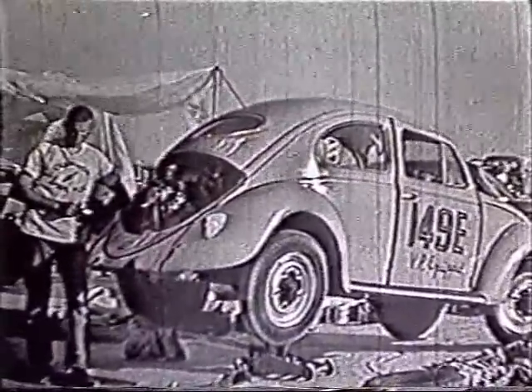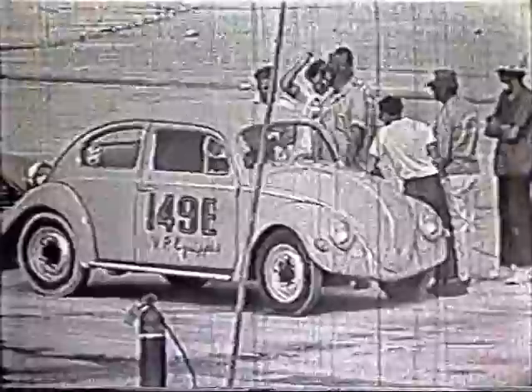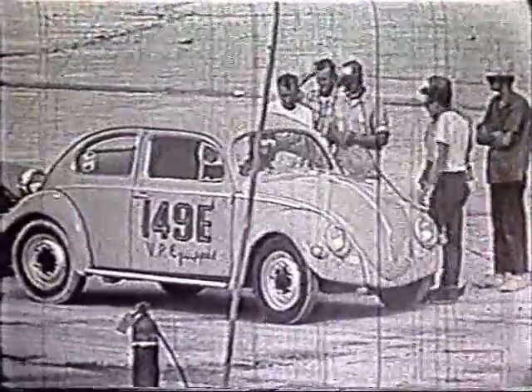Dick, how did you get the car up to Bonneville this year? Oh, we drove it up. Dick and his crew worked all night, ready for a record run the next morning.